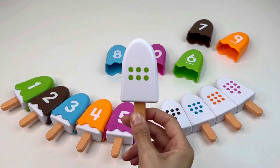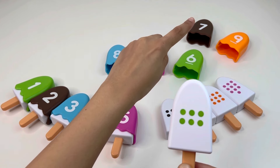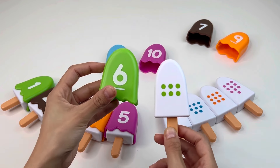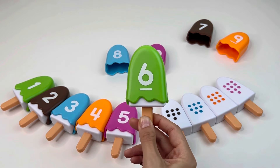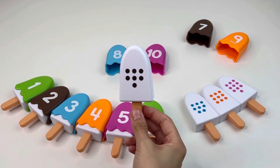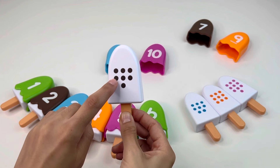One, two, three, four, five, six — now we need to find the number six. Do you see it? Yes, right there — that's number six! Very good, let's put this ice cream here and take the next one.